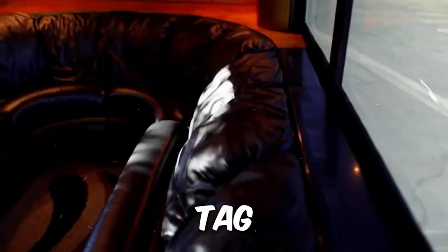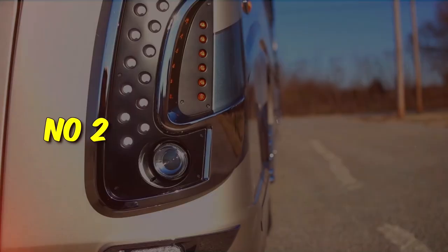The price tag is a hefty $2.5 million, making it one of the quirkiest RVs on the planet.